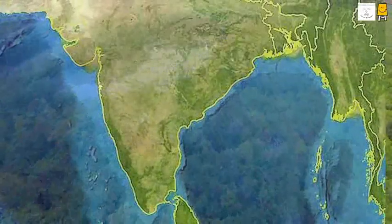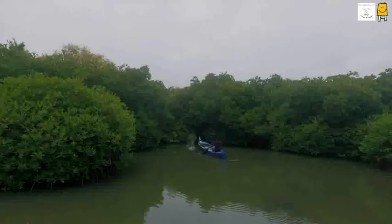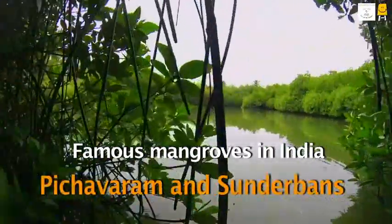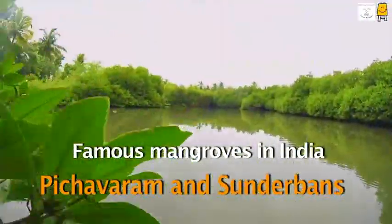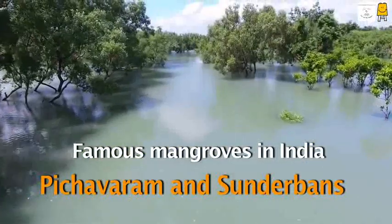Our country has a long coastline, and thus India is rich in mangroves too. Pichawaram in Tamil Nadu and Sundarbans in West Bengal are famous and rich mangrove forests in our country.